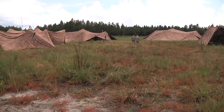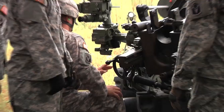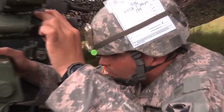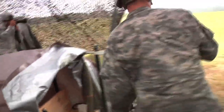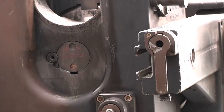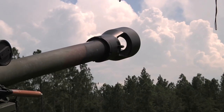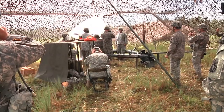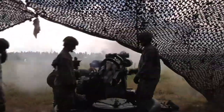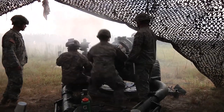Battery, one round. Flexion, three, one, two, niner. Quadrant, one, niner, seven. Charge six. Number two, stand by. Number two, fire. Gun number five, stand by. Fire. Fire. Fire.